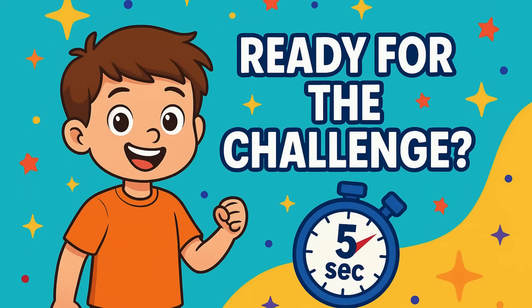Welcome kids! Ready for the 5-second challenge. Let's begin.